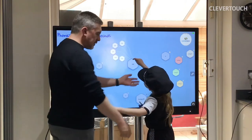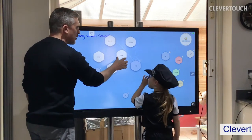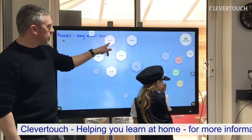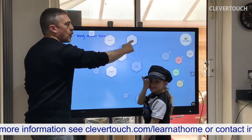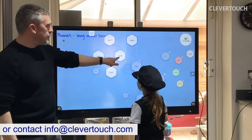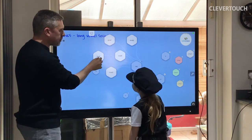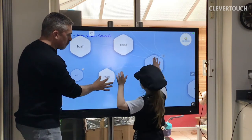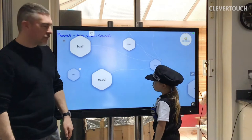Let's see if the children at home can read these words. Goal — can you tell your parents what that word says? Soap. Coat — something that hopefully you won't have to wear much longer if the weather gets nice and sunny. Loaf. And the last one: road. R-O-A-D. Road — well done!